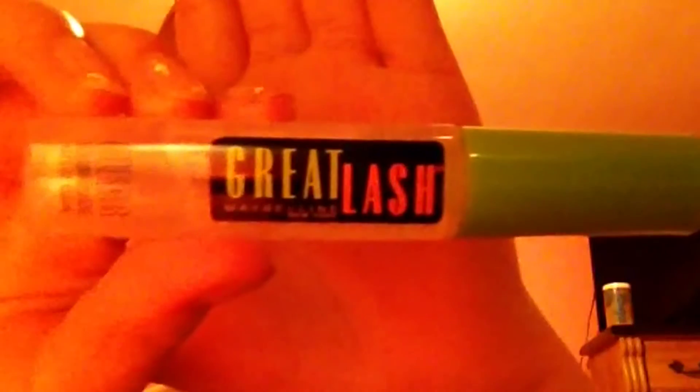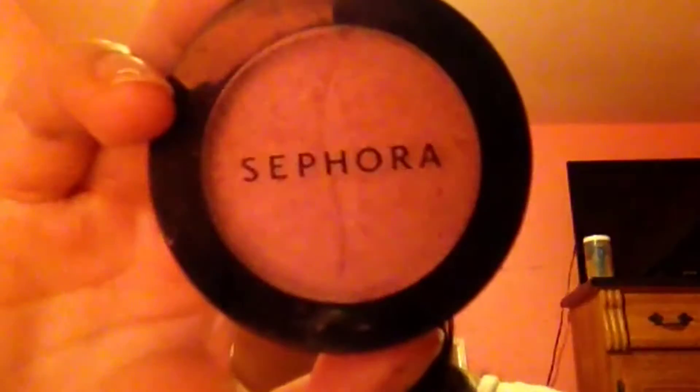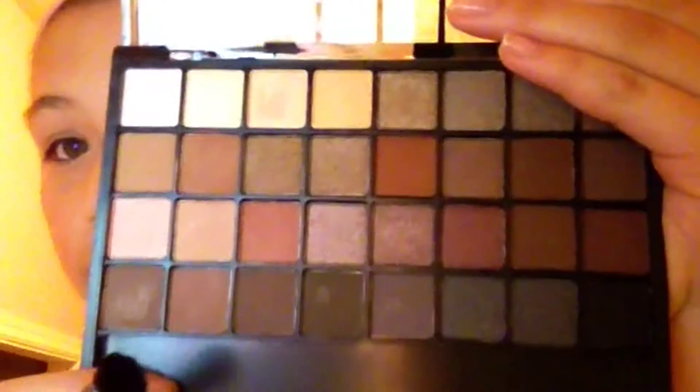I'm using this Clear Great Lash mascara and shaping my eyebrows. Then I use this Sephora blush and put it all over my cheeks. I use this palette and I'm taking this orangey color and putting it all over my lid.